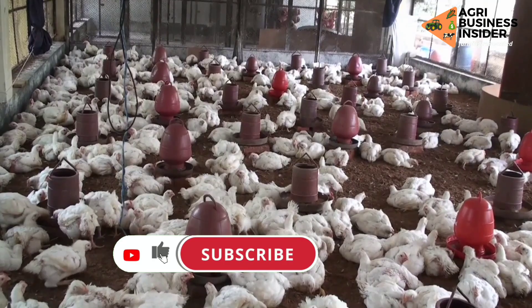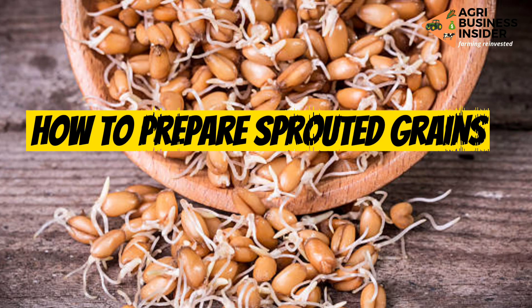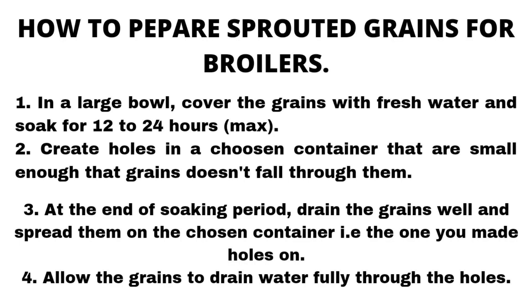Now let's discuss how to prepare sprouted grains for our broiler birds. The first step is to put your grains in a large bowl or container depending on the size of your flock. Cover the grains with fresh water and soak overnight, or for a maximum of 24 hours.